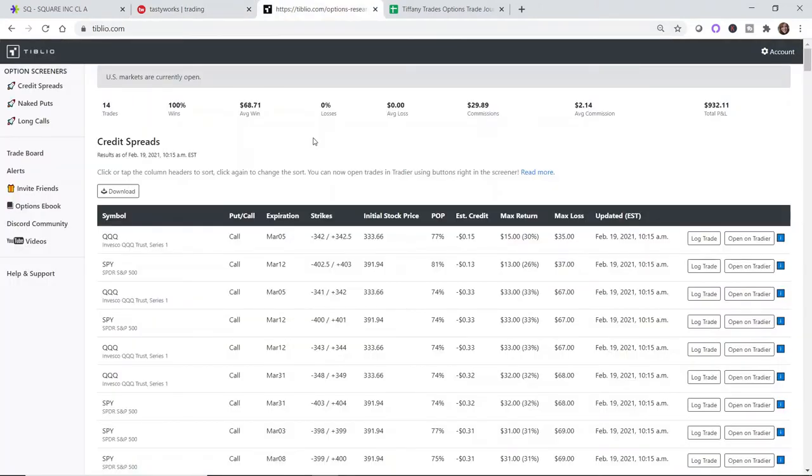Tiblio is a trade recommendation service that offers high-probability trades with a greater chance of success. They generally recommend more conservative amounts of credit, but the trades are in the 70% or more probability of profit range, which ensures a greater chance of success. The trade-off is that you'll generally be collecting a little bit less credit than if you opened a more aggressive trade in the 50–60% probability range, closer to at-the-money.